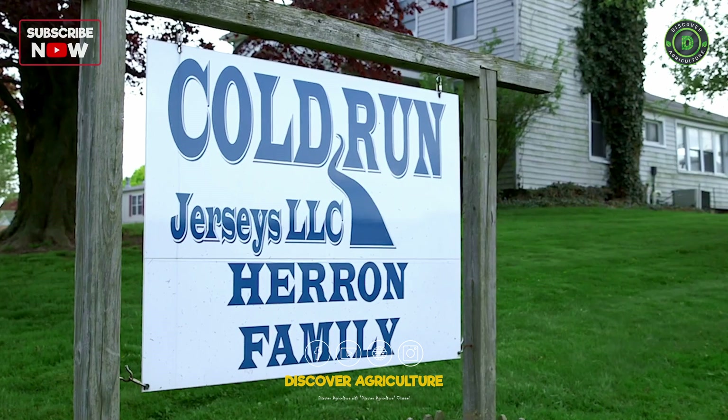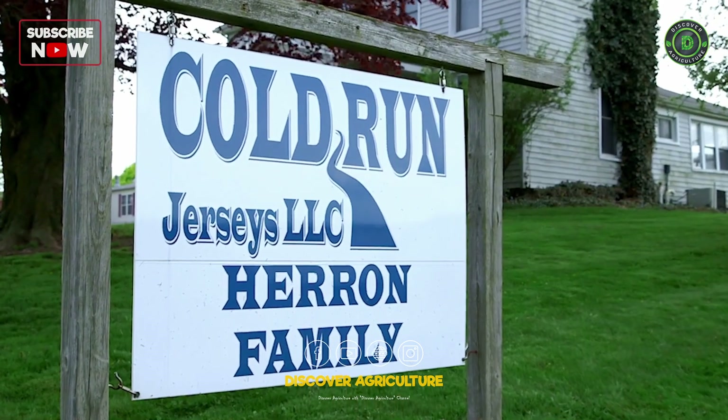Hi, I'm Tara Herron of Cold Run Jerseys in Salem, Ohio. We're in Northeastern Ohio, and this is a dairy partnership between my husband, Jim Herron, and his dad, Dave Herron. We milked 250 registered jerseys — our little brown cows. I'd like to show you what we do here, and welcome to our farm.